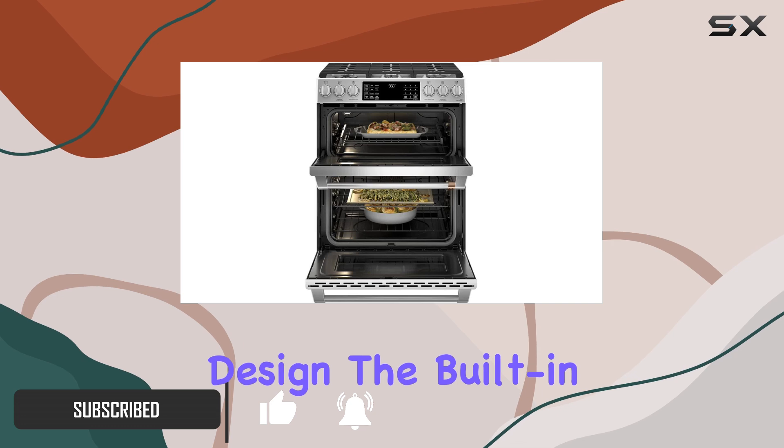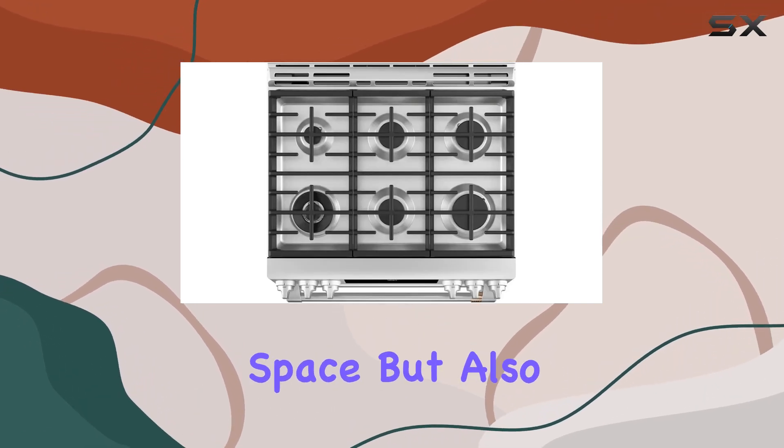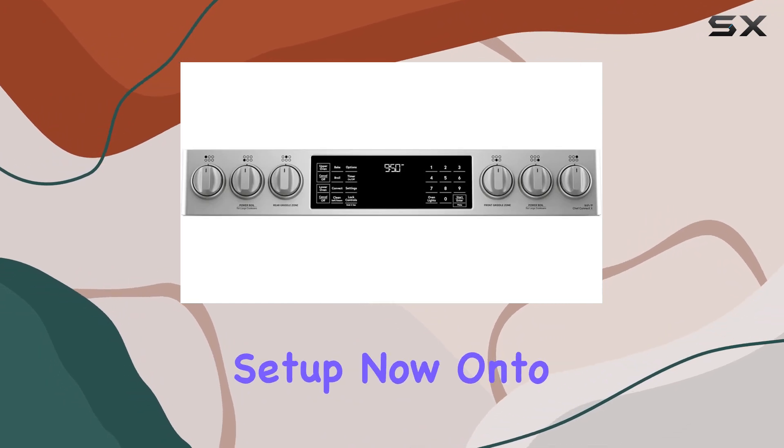Let's start with its design. The built-in, slide-in form factor not only adds a touch of elegance to your kitchen space but also ensures seamless integration with your existing setup.